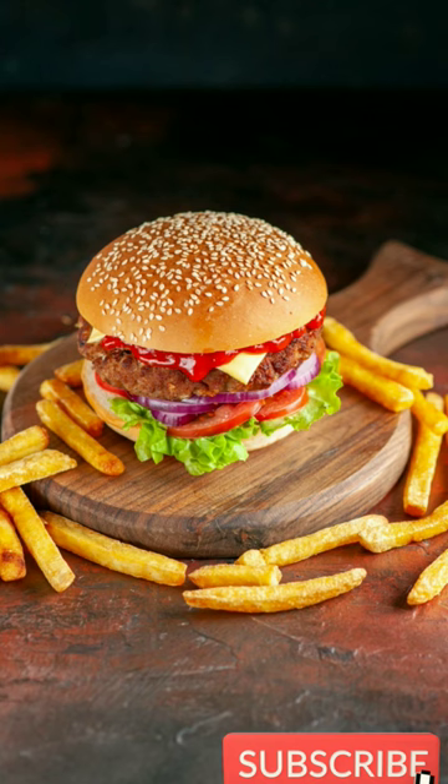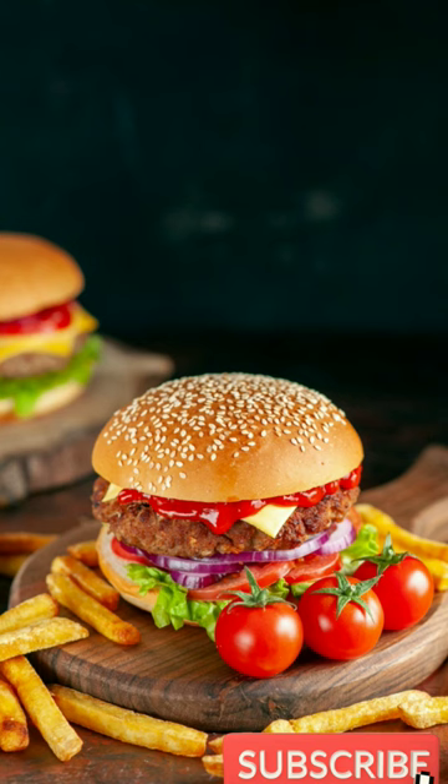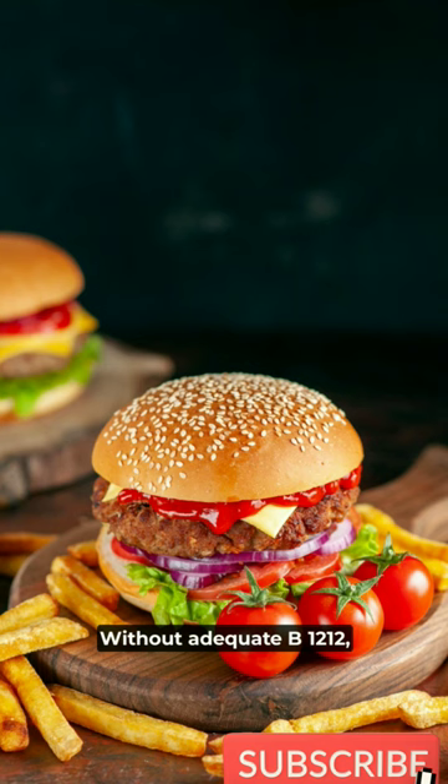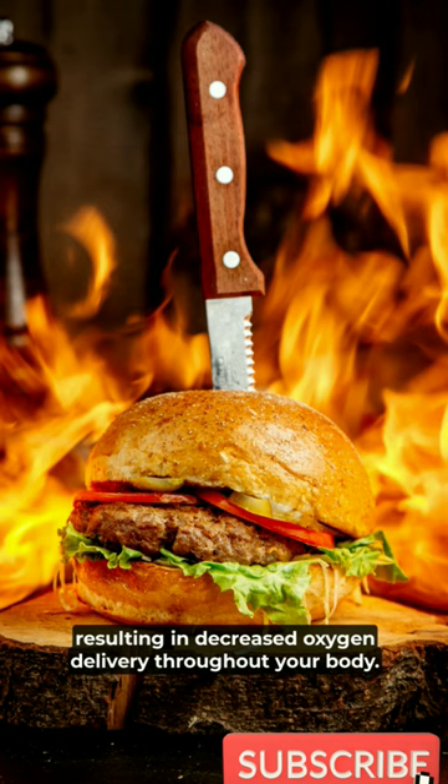Vitamin B12 is essential for the production of new red blood cells. Without adequate B12, red blood cells form abnormal shapes, resulting in decreased oxygen delivery throughout your body.